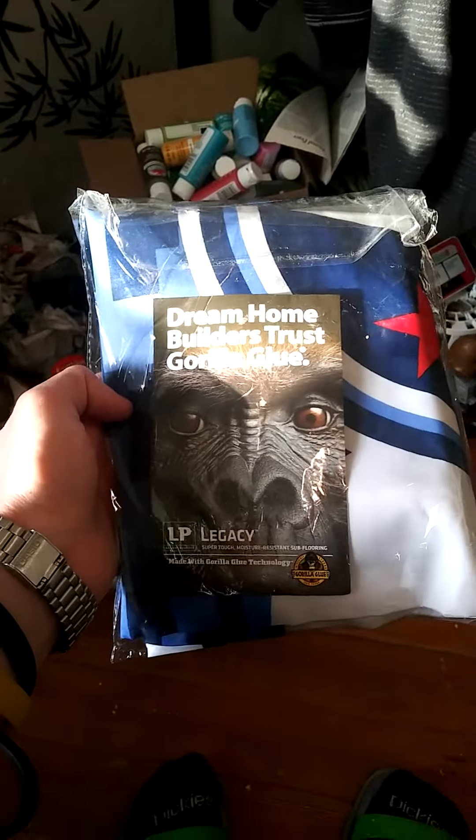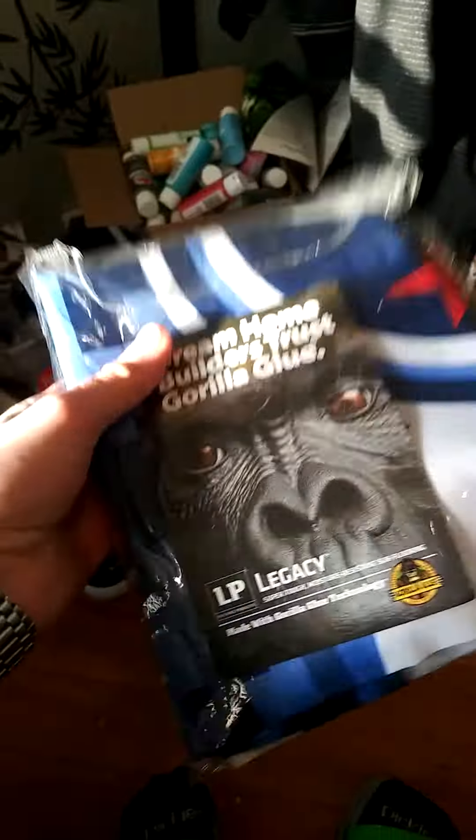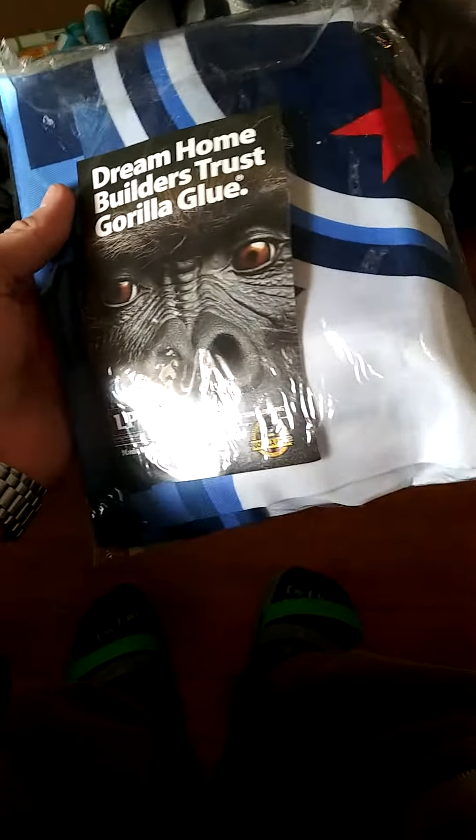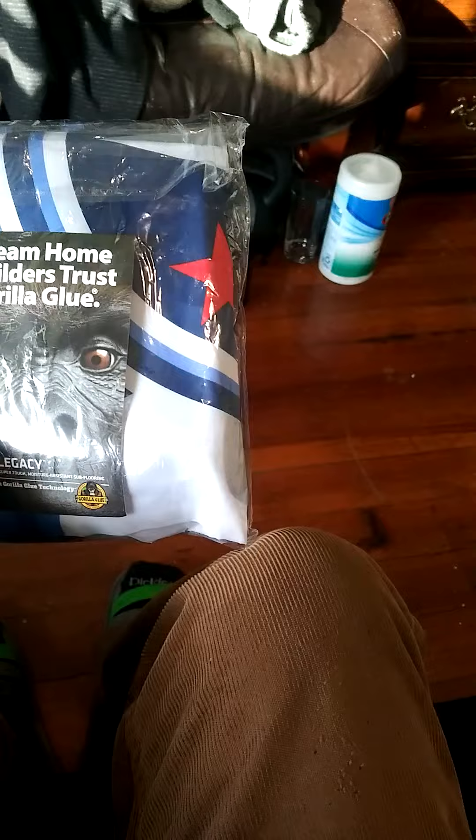Hey, what's up guys, it's the Thrifty Go-Getter — where you throw your trash to me, I'll take it off your hands for free. On today's episode, I'm showing you how I sold a Titans flag on eBay.